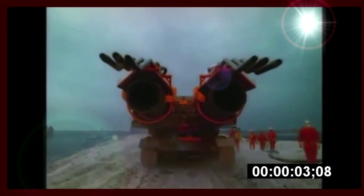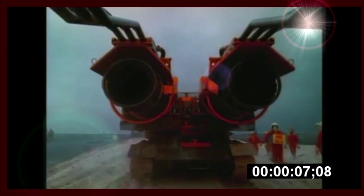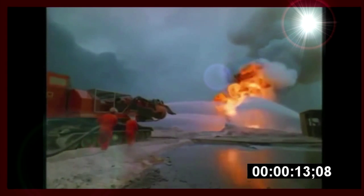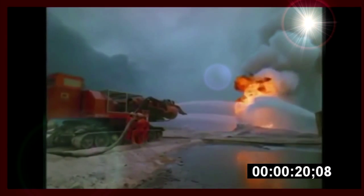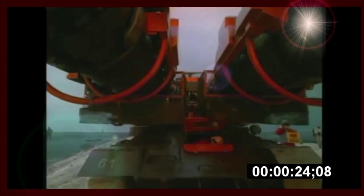The Hungarians recycled a Russian T-34 tank to create a spectacular prototype called Big Wind. They took off the gun turret and replaced it with jet engines from MiG-21 fighter planes. Water is injected into the jet stream, then they just open the throttles and blow the fire out.